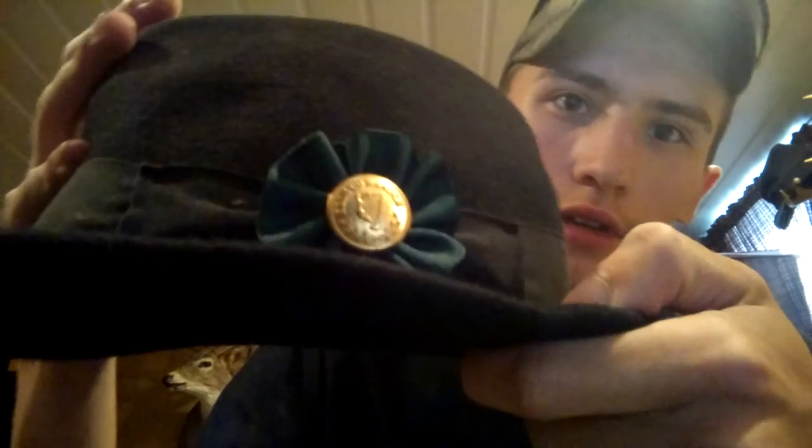Hey everybody, 139th here, coming at you with another video. I'm off work today so I thought I'd throw a video out there for you guys. Like I said, I'm going to try to be more active. I went to Gettysburg last weekend with some guys from my company — the captain, the first sergeant, the other corporal, and the captain's son. He's going to laugh when he sees this. But anyhow, I picked up the cockade right there — it's the Irish cockade. It says Erin Go Bragh in the middle. I thought I'd do a video because I don't see much on it, but it's the history of the cockade.